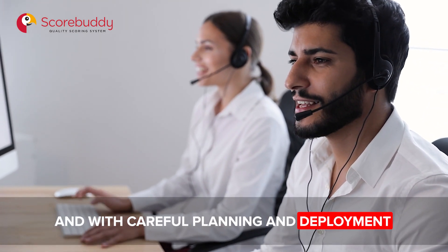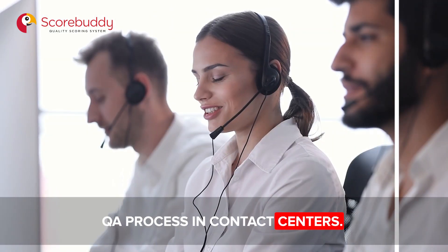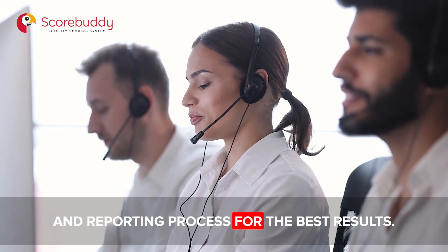With careful planning and deployment, speech analytics can become a valuable piece of the QA process in contact centers. But it should not be used alone — it should be integrated into your existing QA scoring and reporting process for the best results.